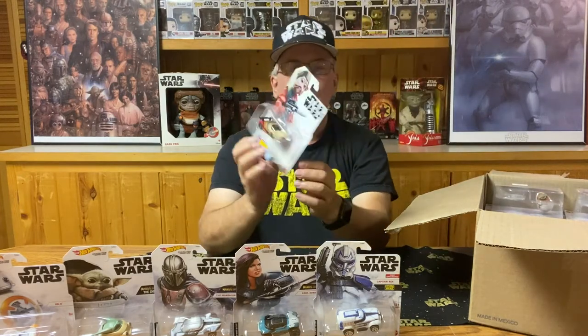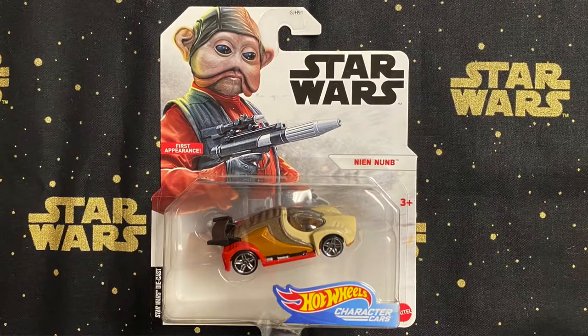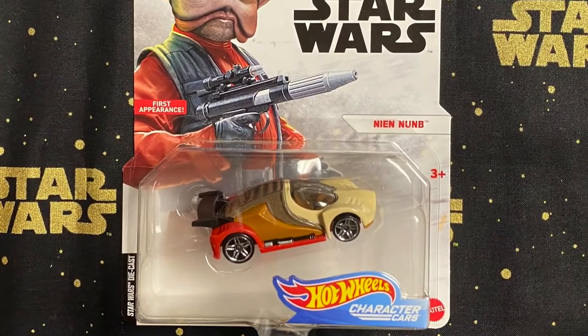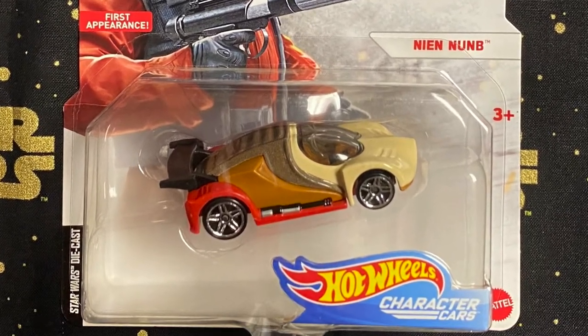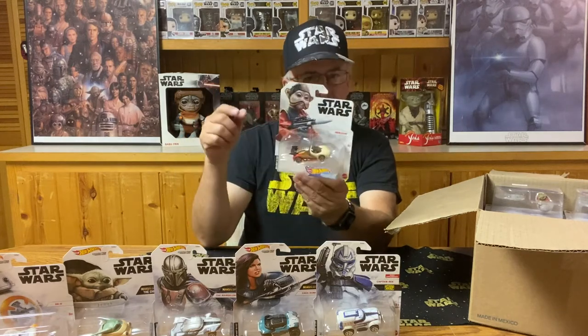Who would have known that we would get a car based on Neon Nub? It has colors based on his uniform from the movies, with a little more sleek design — possibly to fit his personality and looks. Very unique design. I kind of like this one.